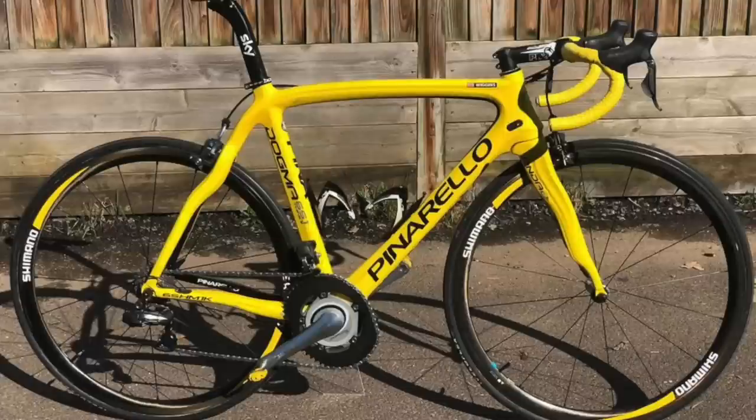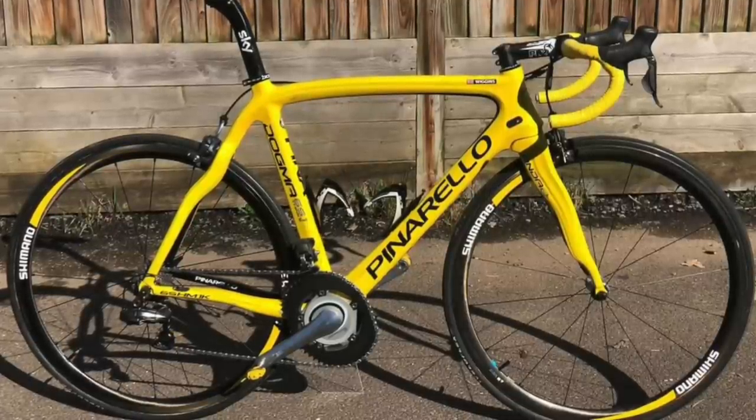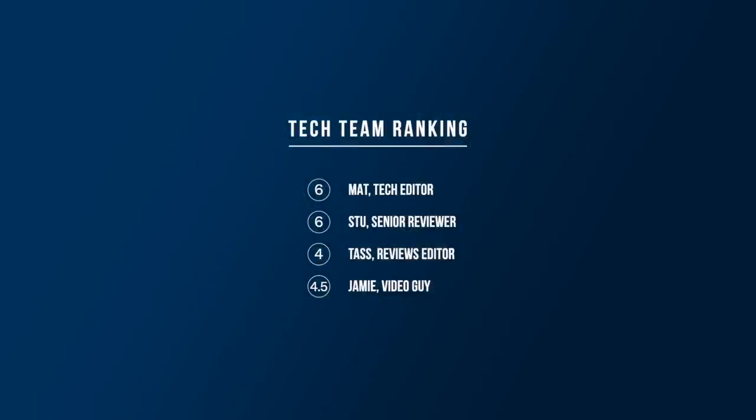Wiggins' setup included Shimano Dura-Ace Di2 7970 groupset, those osymmetric chainrings, a Shimano C50 wheelset and a Pro cockpit with yellow bar tape. Matt gave this one a 6, Stu a 6, Tata a 4, and I'm going to go with a 4.5. It's not a high-scoring bike from the Road CC team, that's for sure. Let's hope some of the other Pinarellos on the list can do a bit better.